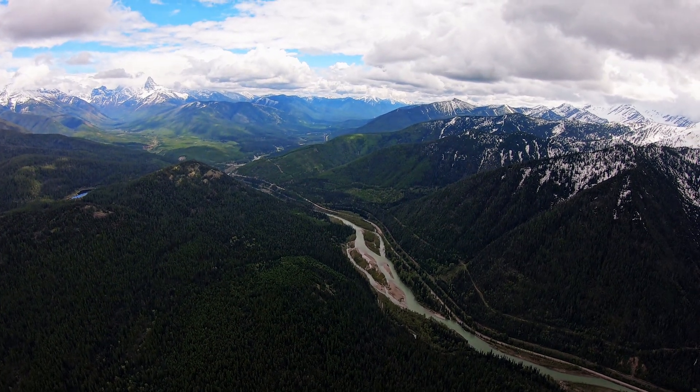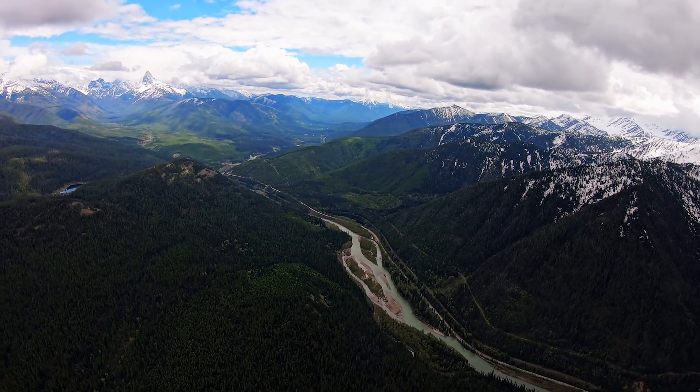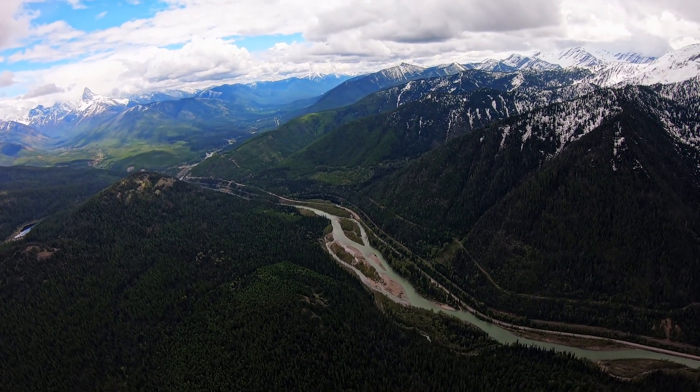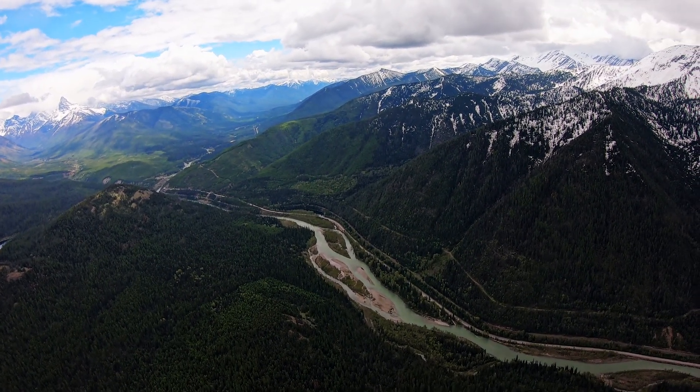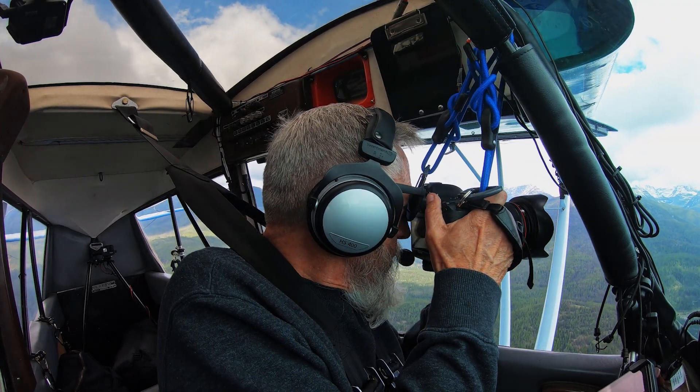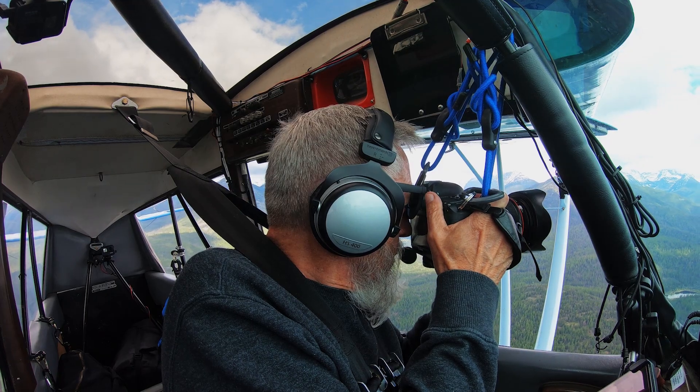Continuing southbound along the Flathead River into the Great Bear Wilderness, I spotted an extremely rare view worthy of sharing. Turning and flying to get into position, I was able to photograph this magnificent scene.